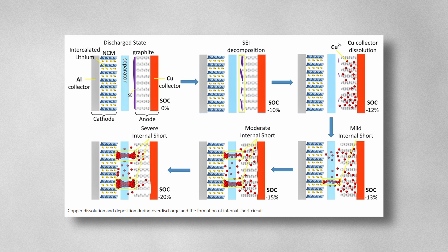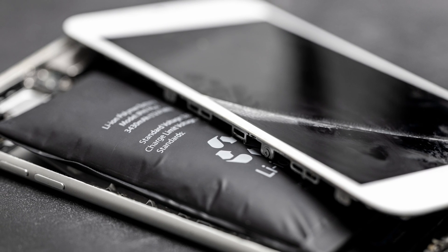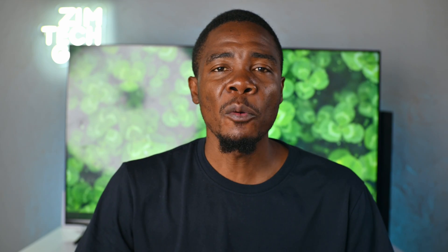Over-discharge may also lead to damage of the solid electrolyte layer in the battery. Once that layer is broken, lithium can react in unwanted ways. If you've ever seen a swollen battery in a phone or a laptop, that's because of this. So don't allow your battery to reach very low levels.